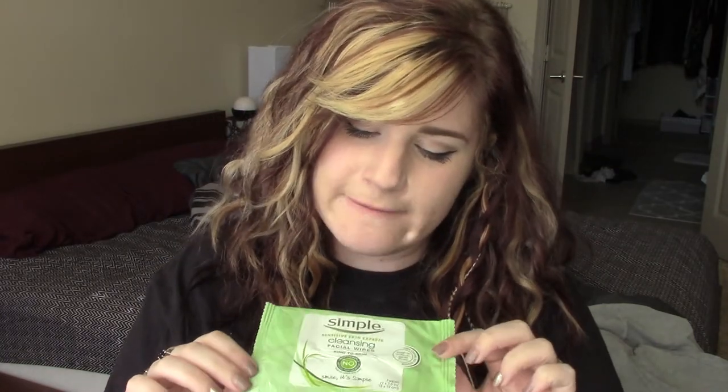Then I got these Simple Cleansing Facial Wipes — another sample pack from a Walmart subscription box. They just love to send wipes. These were okay, they weren't my favorite, they didn't smell great, they didn't really do an amazing job. I'm not going to stop buying the Aveeno to get these — they didn't impress me that much.